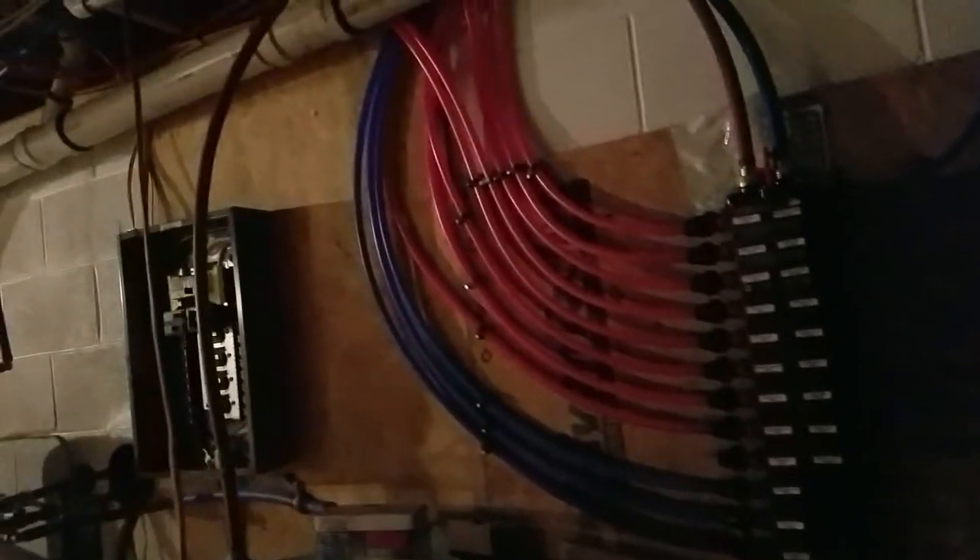They got all the wiring down here done, nicely laid up there, and got the water all run. The air system is put in — we're running off propane, with an electric backup, and we also have an outdoor wood stove for heating.